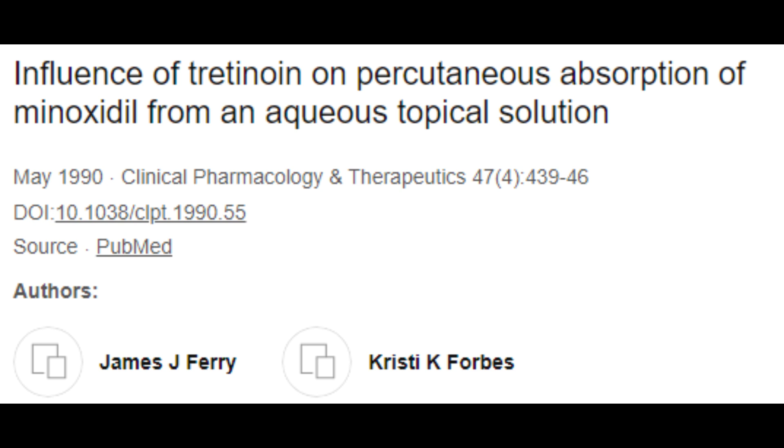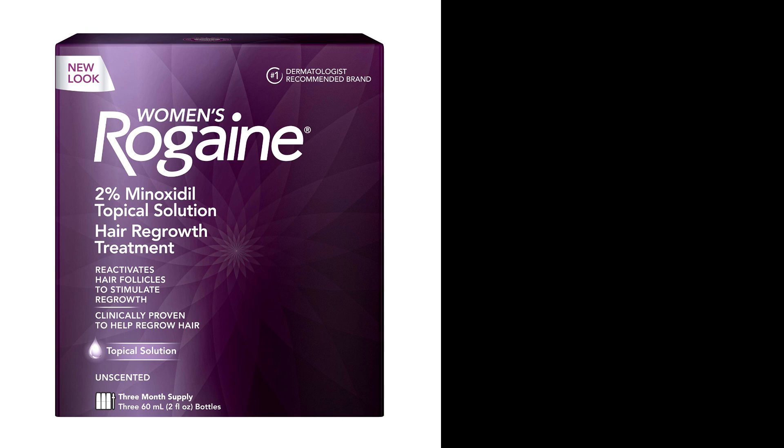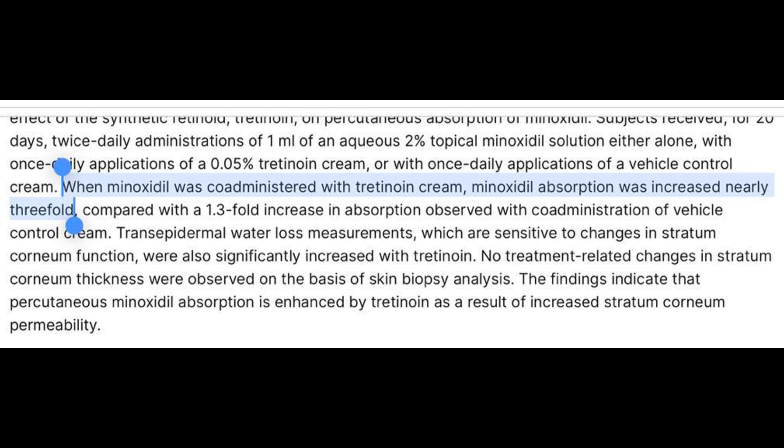This is the final paper exploring topical tretinoin with minoxidil — a very old study involving 19 men. They received twice daily 2% minoxidil with 0.05% tretinoin cream, compared to 2% minoxidil with a placebo cream. These researchers were comparing the absorption of minoxidil and whether tretinoin cream actually helps minoxidil to be absorbed into the scalp skin. The study found that tretinoin increased minoxidil absorption by three times as much as the placebo cream.